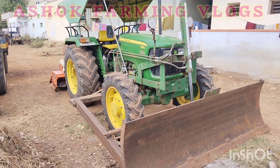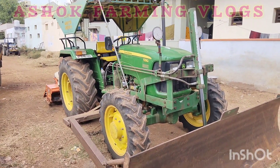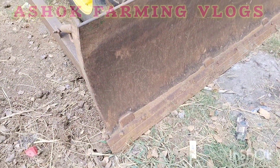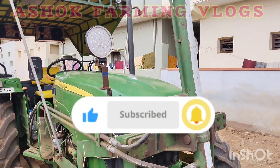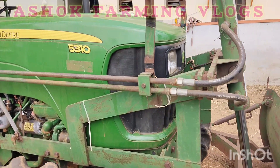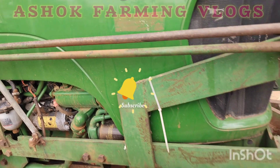Hi friends, welcome back to my channel. This is the first tractor sale video. If you are watching for the first time, you can subscribe. Please click the notification button.